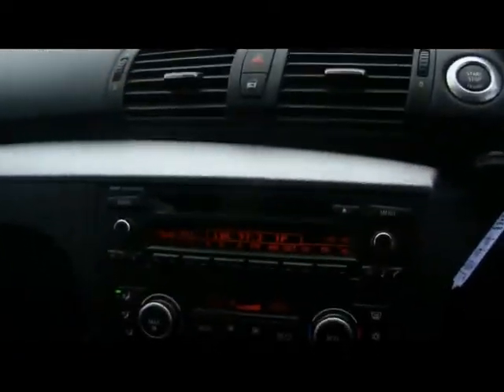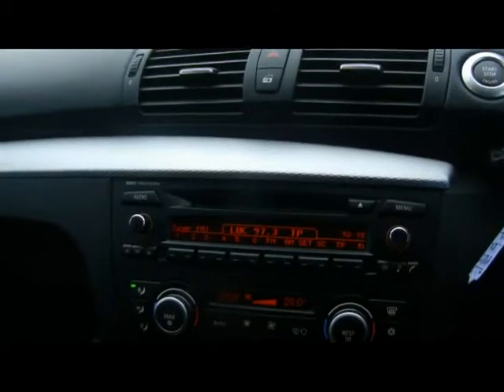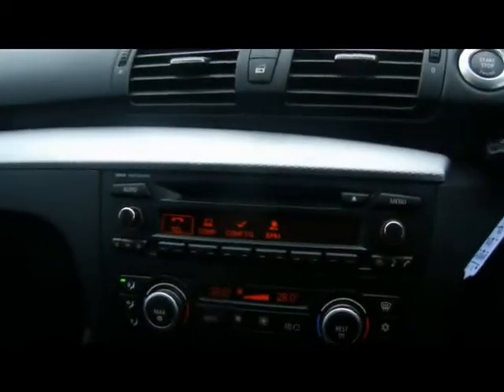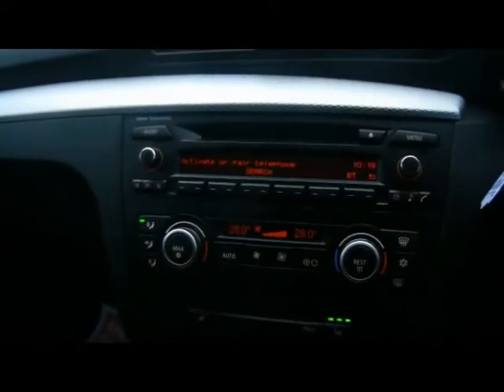For entertainment we've got BMW Professional radio and CD player with auxiliary input. Also built in we have Bluetooth telephone connectivity with voice control, and dual zone digital climate control just below.